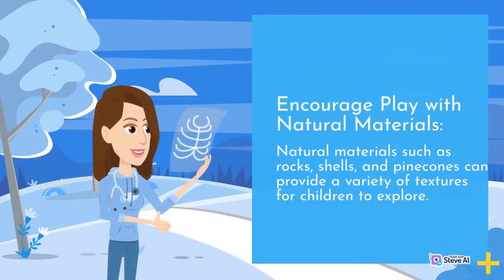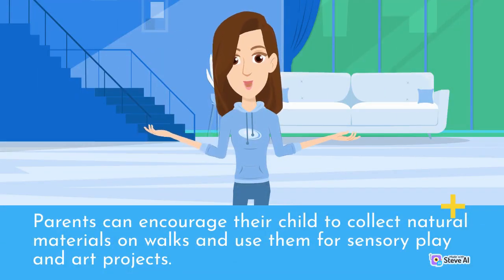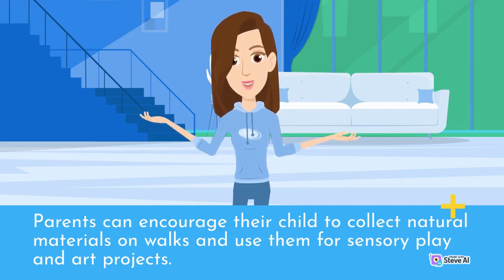Encourage play with natural materials. Natural materials such as rocks, shells, and pine cones can provide a variety of textures for children to explore. Parents can encourage their child to collect natural materials on walks and use them for sensory play and art projects.